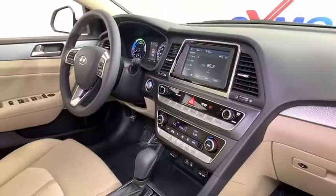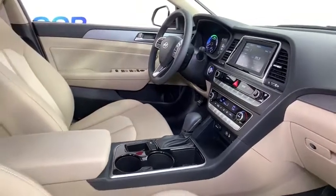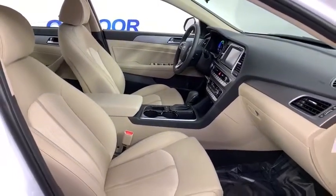Power windows, brake assist, carpeted floor mats, overhead console, panic alarm, remote keyless entry, front bucket seats, front reading lamps, cloth seats, driver vanity mirror. This isn't just a vehicle,